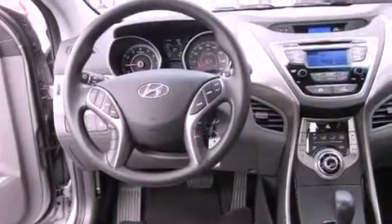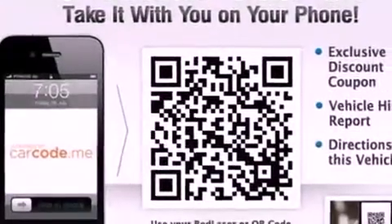Rear seat childproof door locks, heated side view mirrors, and an auxiliary power outlet.